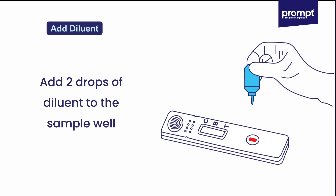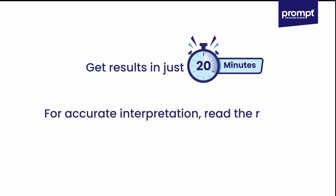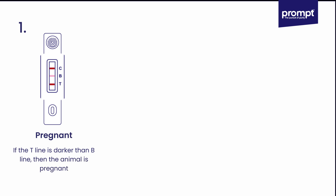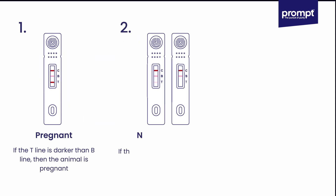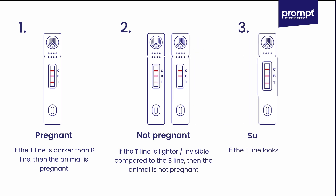Step three — add diluent: add two drops of diluent to the sample well. Get results in just 20 minutes. For accurate interpretation, read the results within 10 minutes. If the T-line is darker than the C-line, the animal is pregnant. If the T-line is lighter or invisible compared to the C-line, the animal is not pregnant.